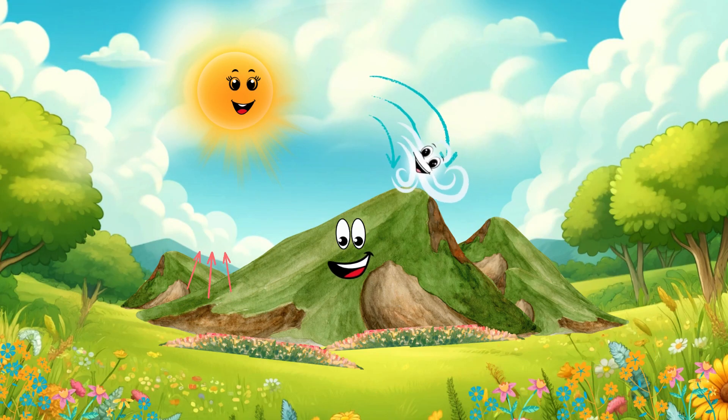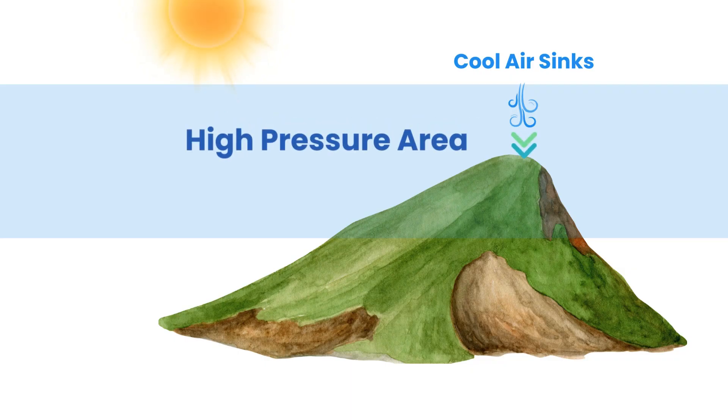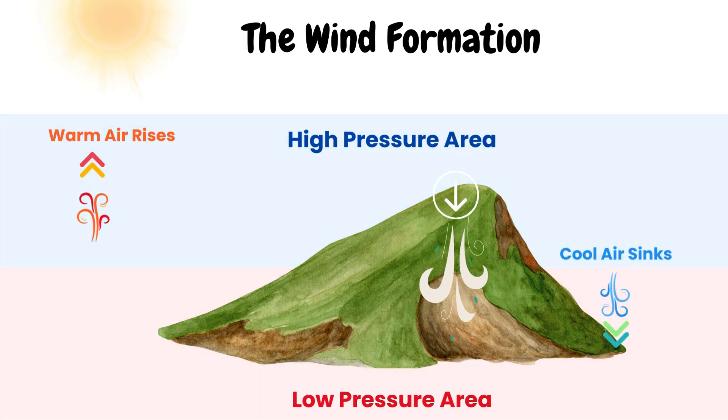And at my top, the air is cooler and heavier. That's called high pressure. And from high pressure to low pressure, I whoosh! That's how wind is made.